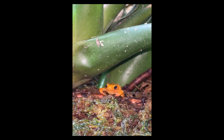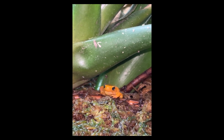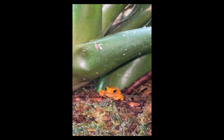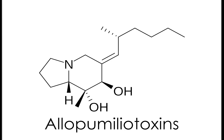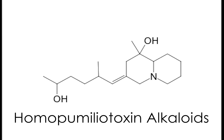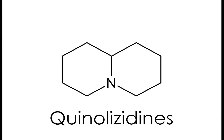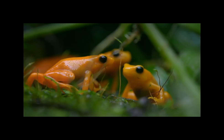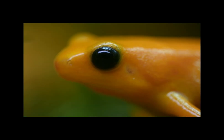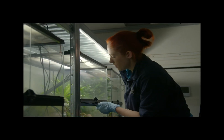Their prey is often toxic, but these Mantellas — again like the poison dart frogs of the Americas — can retain these toxins and repurpose them for their own defense. The toxic alkaloids in this skin-secreted cocktail include pumiliotoxins, allopumiliotoxins, homopumiliotoxin alkaloids, pyrrolizidines, indolizidines, and quinolizidines. It should be noted that no Mantella is considered dangerous to humans, as they only get those toxins from prey in the wild — captive individuals aren't poisonous unless taken directly from the wild.